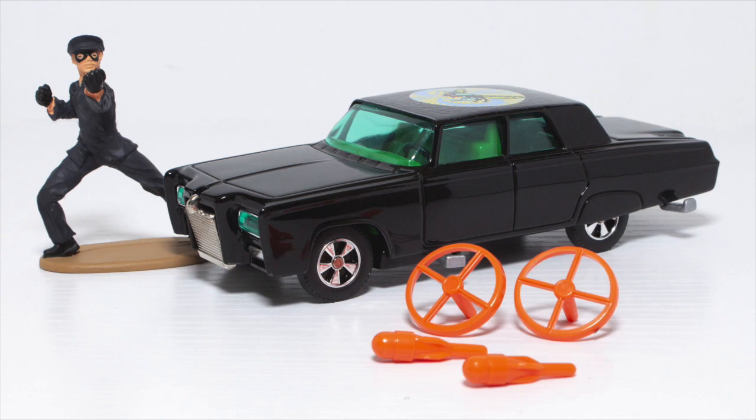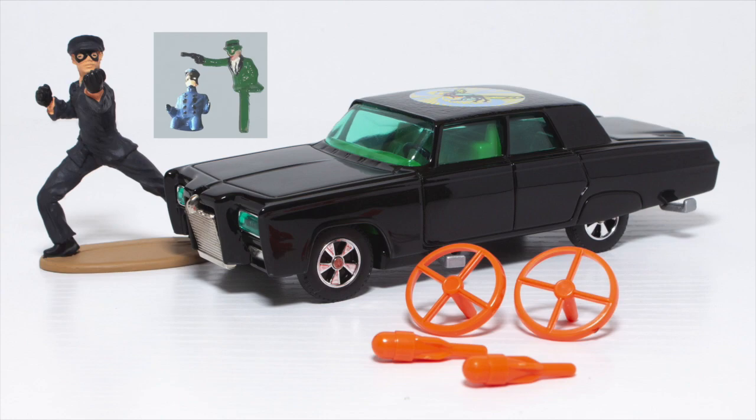In this version, which is the more modern version, it comes with Kato in a fight pose. The original version from the 1960s actually has Kato driving and the Green Hornet shooting through the window.